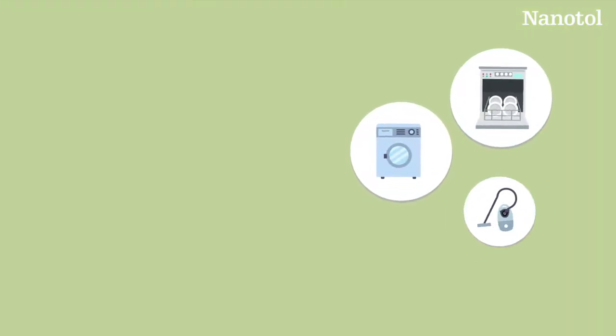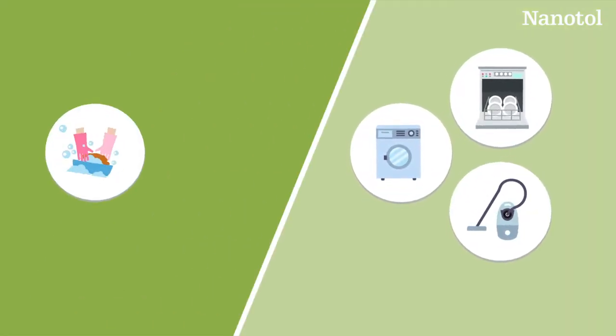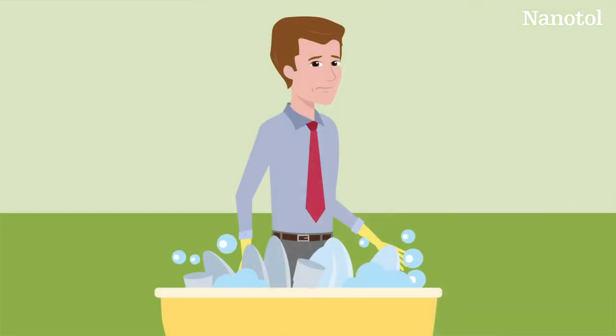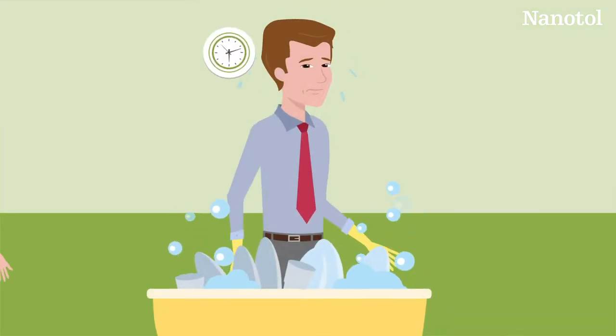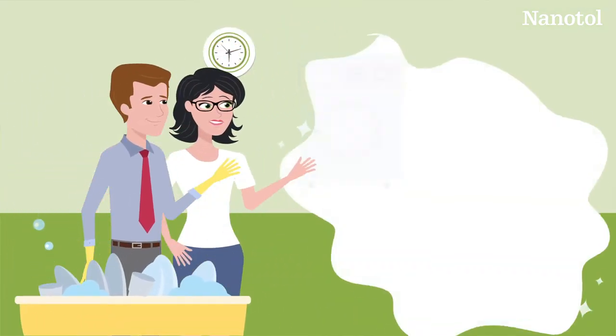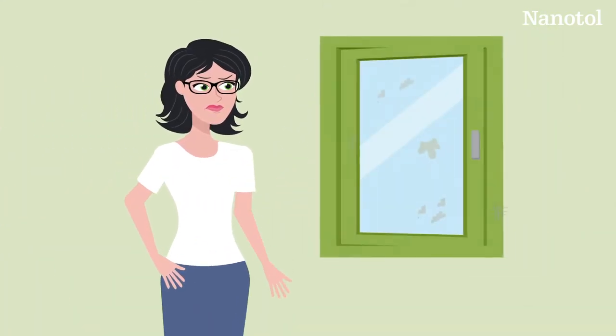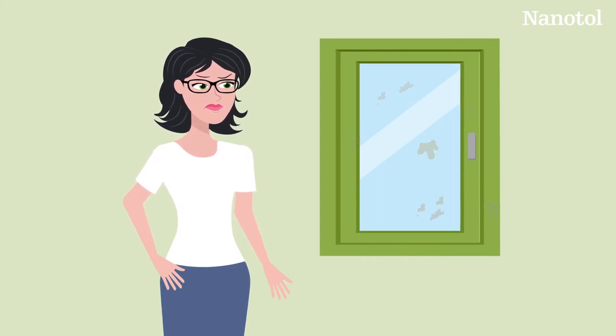Whether it's the washing machine, dishwasher or vacuum cleaner, when we look back on the history of cleaning, modern inventions have revolutionized our lives. They save us a lot of time and allow us to live in a clean and comfortable environment. Just as these devices have changed the way we clean fabrics, dishes and carpets, Nanitol is revolutionizing the cleaning of smooth surfaces.